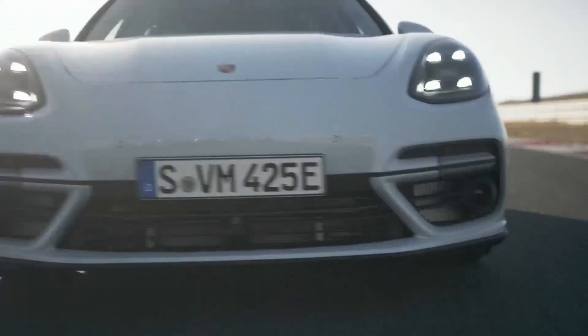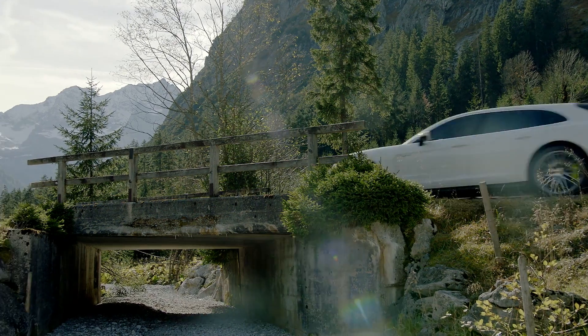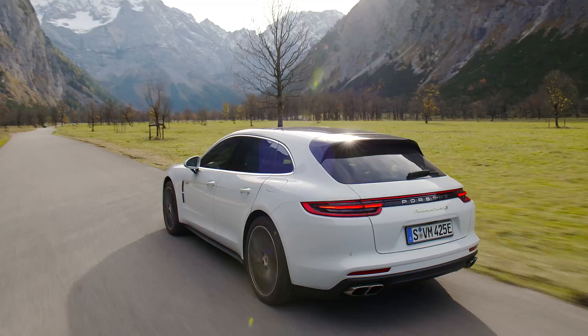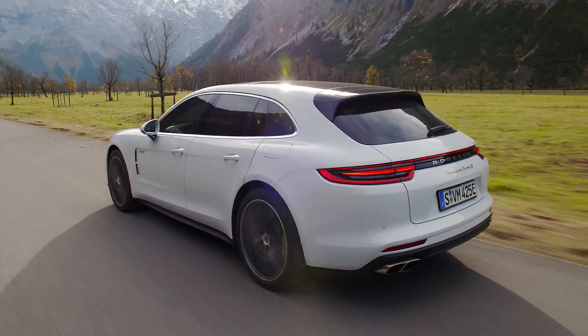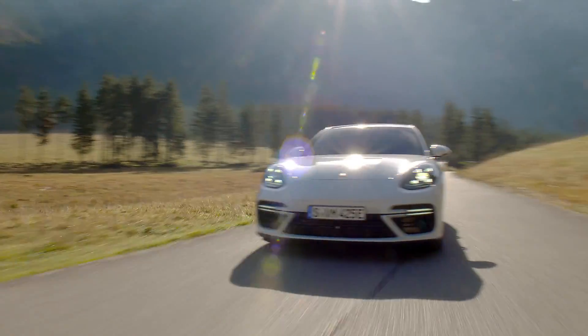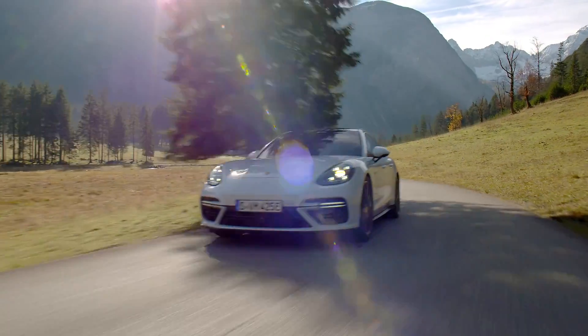As the top model, the Panamera Turbo SE Hybrid Sport Turismo takes up a very special position in the Panamera family. It combines the Sport Saloon's well-known spread between efficiency and significant electric range with sports-car-typical performance. In its segment, it is the absolute leader in performance, combined with the third dimension of everyday usability.